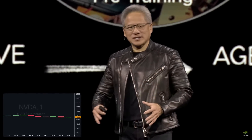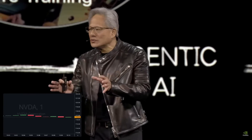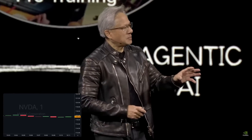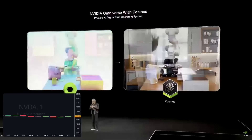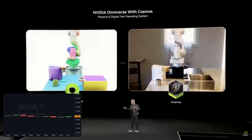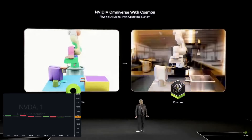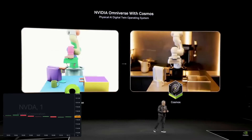In robotics we created a system called Omniverse — it's our operating system for physical AIs. We added two technologies to it. First, to scale AI with generative capabilities, we have a generative model that understands the physical world — we call it Cosmos. Using Omniverse to condition Cosmos and using Cosmos to generate an infinite number of environments allows us to create data that is grounded, controlled by us, and yet systematically infinite at the same time.